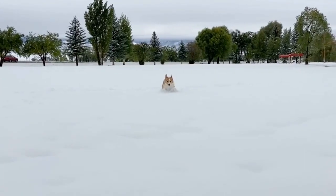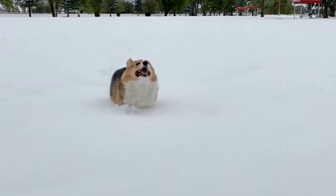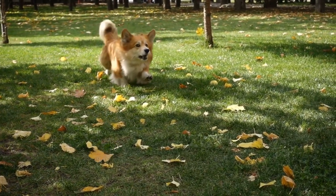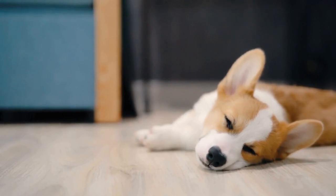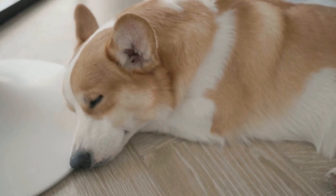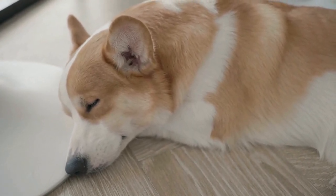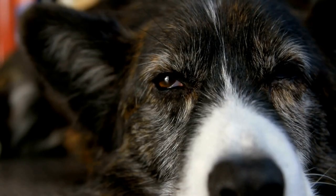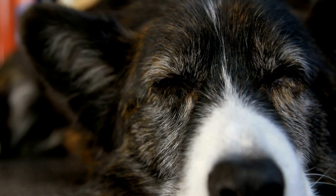On the other hand, when a corgi is feeling anxious or fearful, their tail will be tucked between their hind legs. This is a clear indication that something is unsettling them. It could be a loud noise, unfamiliar surroundings, or a perceived threat. A corgi with a tucked tail may also exhibit other signs of anxiety, such as trembling or panting excessively. If you notice your corgi's tail in this position, it is essential to provide them with reassurance and create a calm environment for them to feel safe.